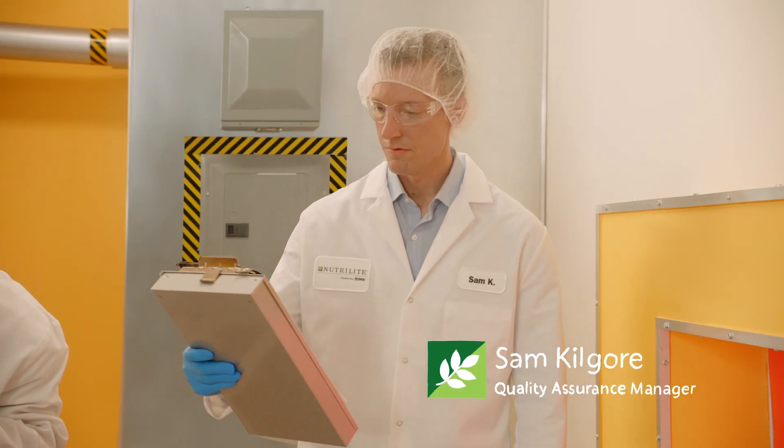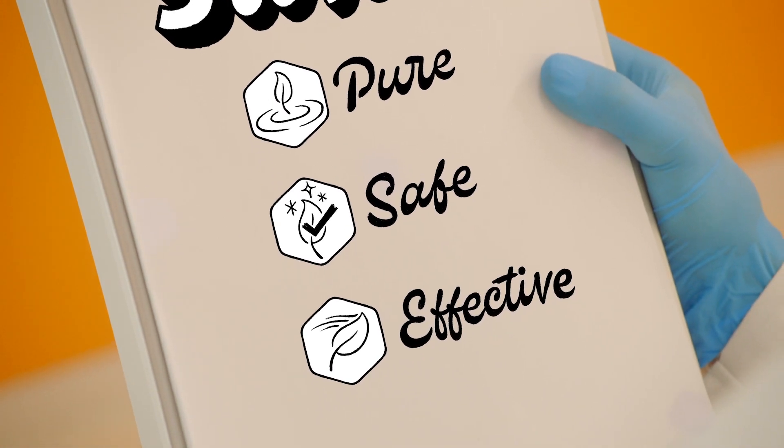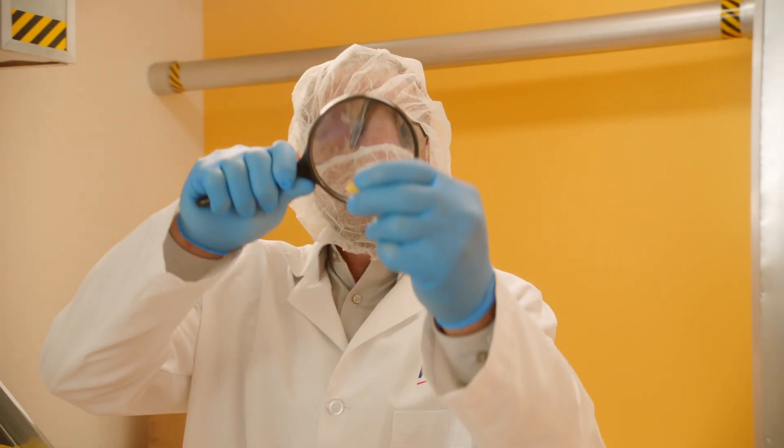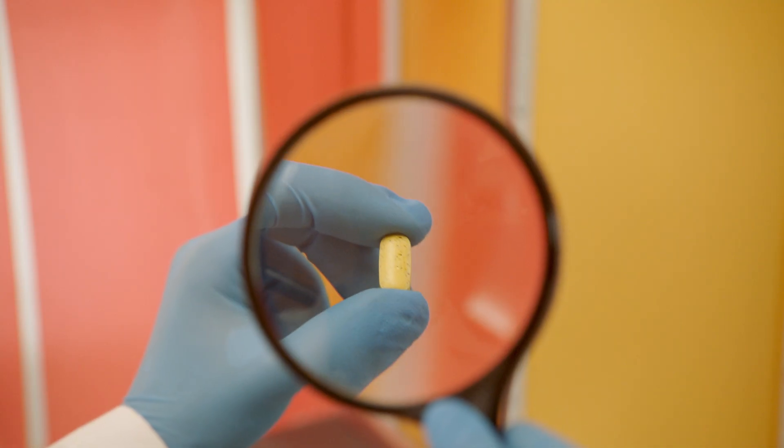Imagine a team of engineers so obsessed with excellence that they run more than 500,000 quality checks a year on your supplements, where this obsession results in an average of one test per minute, all year long.